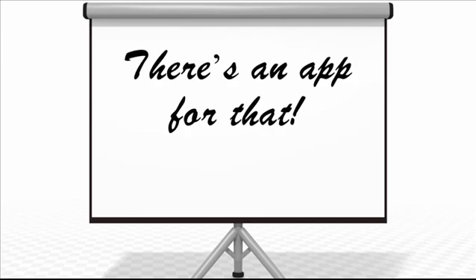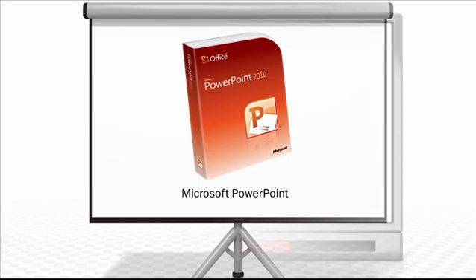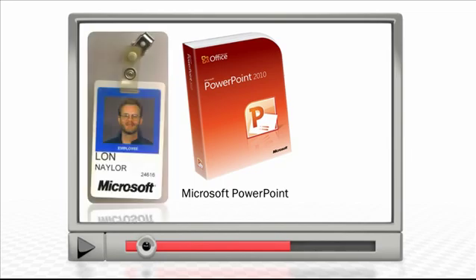It probably wouldn't surprise you to learn there's an app for that — I'm talking about Microsoft PowerPoint. You've probably seen presentations delivered using this software, but it's also an amazing tool for creating video content as well. As a retired Microsoft senior engineer, I've been using it since before it shipped to the public.